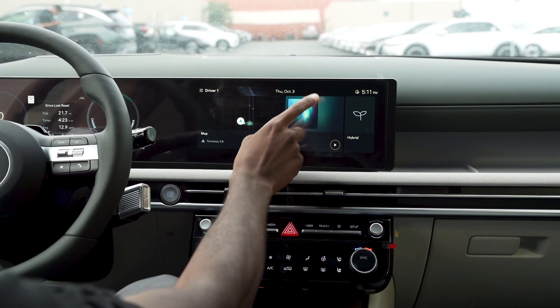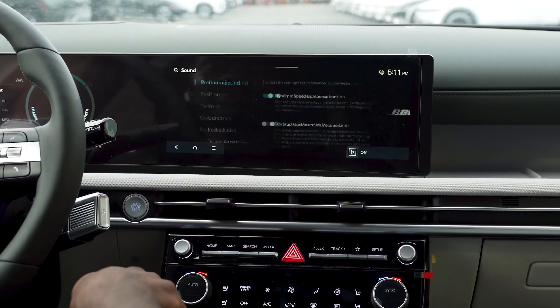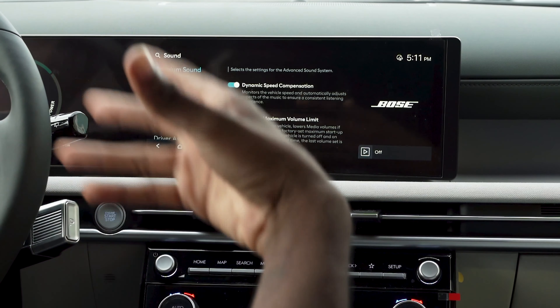From your home screen, to get to the sound settings, you're going to swipe left, hit setup, and here where it says sound, you're going to click that. This is where you'll go ahead and control the different aspects of the sounds that the car makes or plays.